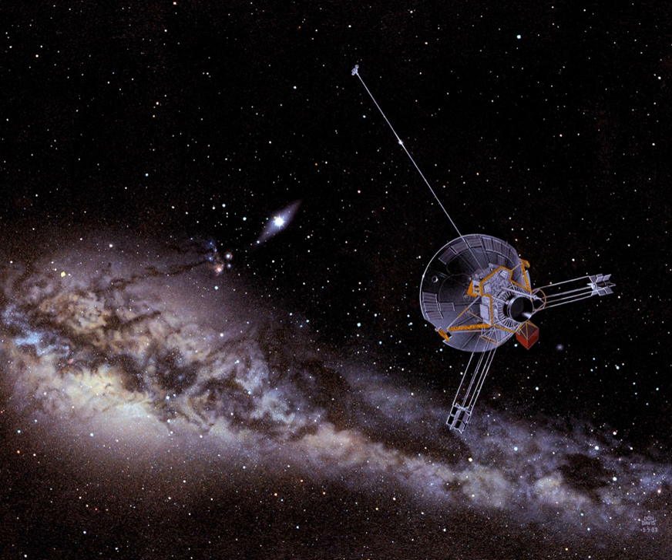Pioneer 10, originally designated Pioneer F, is an American space probe launched in 1972 and weighing 258 kilograms, that completed the first mission to the planet Jupiter. Thereafter, Pioneer 10 became the first of five artificial objects to achieve the escape velocity that will allow them to leave the solar system.